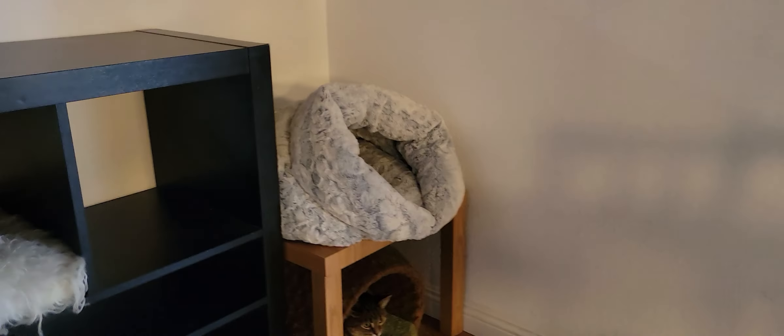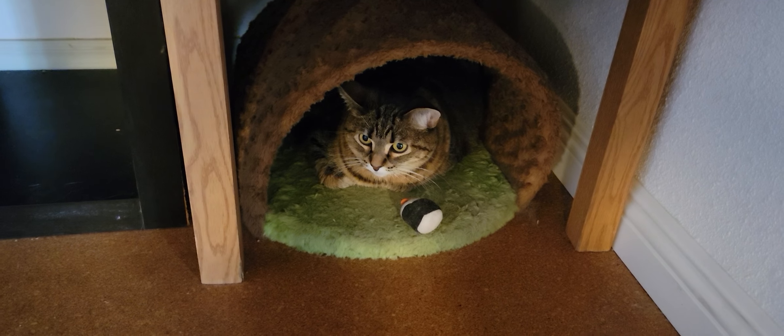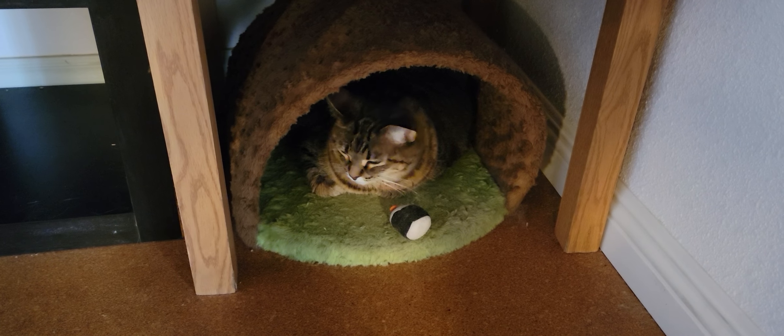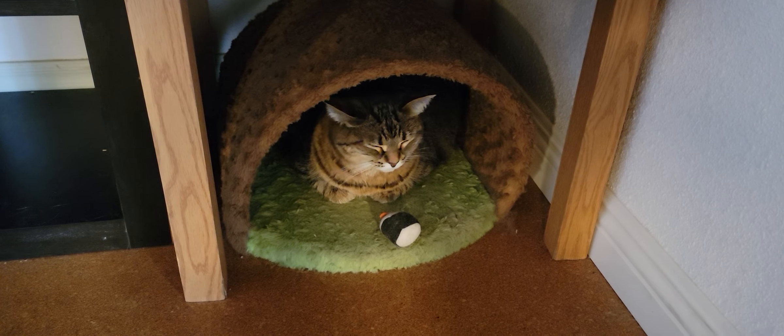We have Bowie hanging out right down here. Bowie is a recent arrival. She's about eight years old and she's not too keen on some of the younger cats. Don't be surprised because she's calmer and less active than they are, so she gets a little irritated with them, but she does love people.